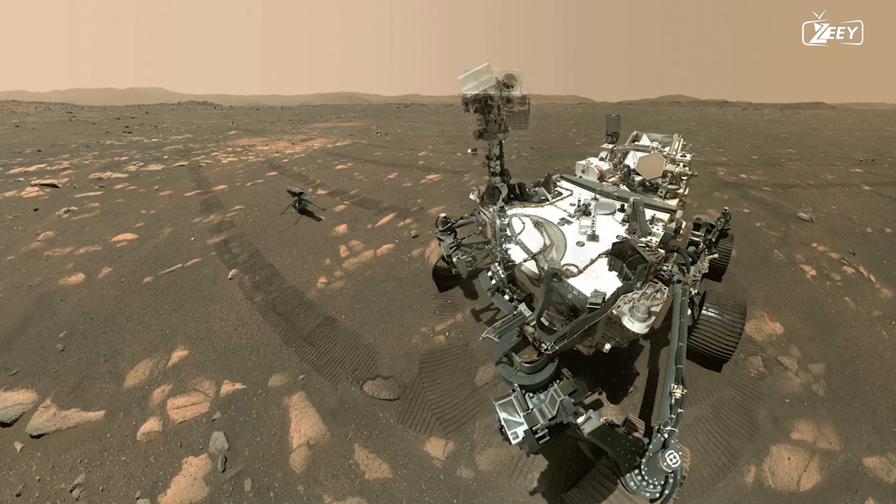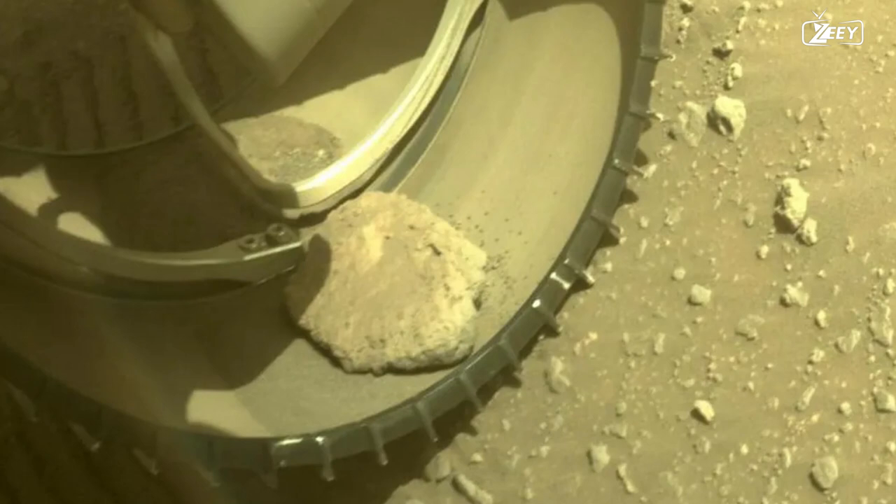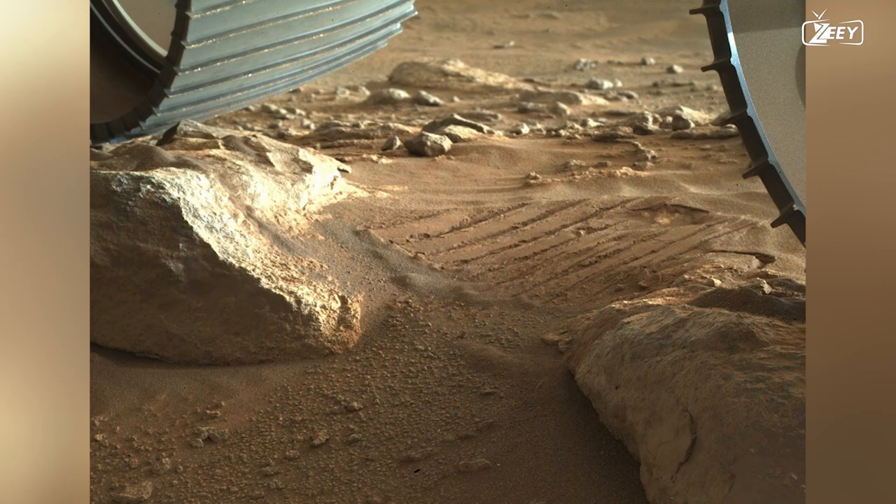Perseverance has been traveling with an unexpected companion for more than four months now — a rock that became lodged in its front left wheel. The rock has not damaged anything while spreading out over more than 5.3 miles (8.5 kilometers), yet it seems like it doesn't want to go. Although rocks have hitched rides with other rovers before, Perseverance's companion appears to be breaking Mars hitchhiking records.